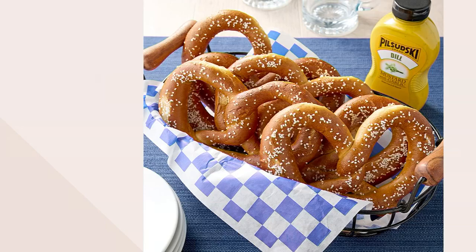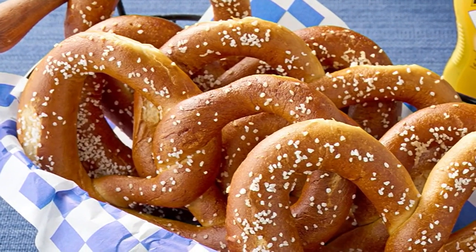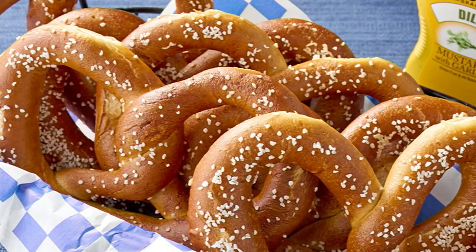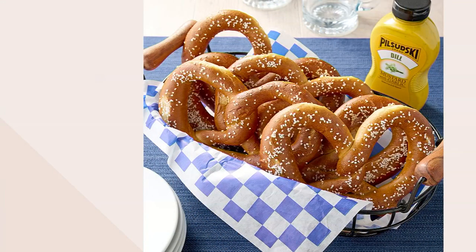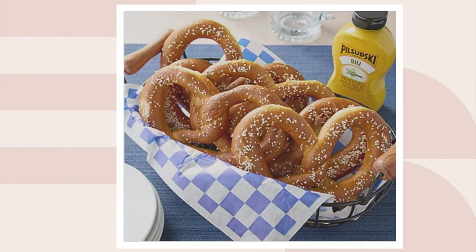So if you're just joining us, you're getting 10 4.5-ounce twisted soft-baked pretzels, hand-rolled, with your choice of mustard. The flavors are original, sweet hot mustard, and dill. And I want to talk about the ingredients — they are so simple: flour, water, salt, brown sugar, yeast, and canola oil.